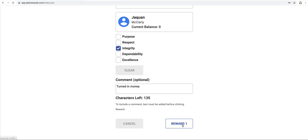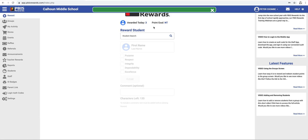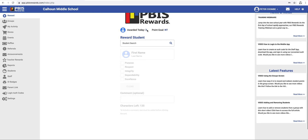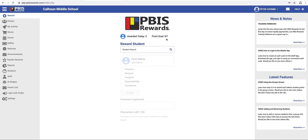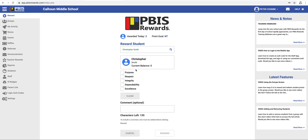I'm going to go ahead and reward that point. When I've rewarded the point, you'll see how many total points I've awarded today. So I gave out three points today so far, and he was one of my three. It also has a point goal that we can use. Again, I can give to any student on our roster — for example, Christopher Smith. Dependability, reward.